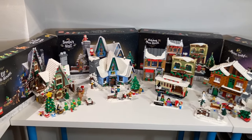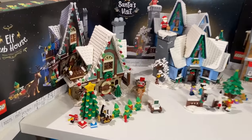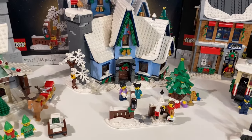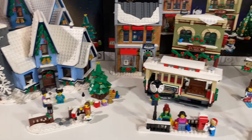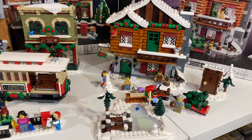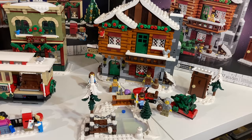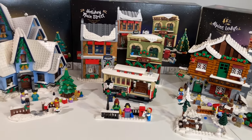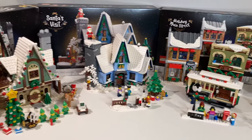This year marks the 15th year of the Winter Village sub-theme, and in this video I'm going to be comparing the latest four and determining which one is the best. All of these are really good sets with good play and display value, and they all mesh together really well, so it's going to be a tough decision.